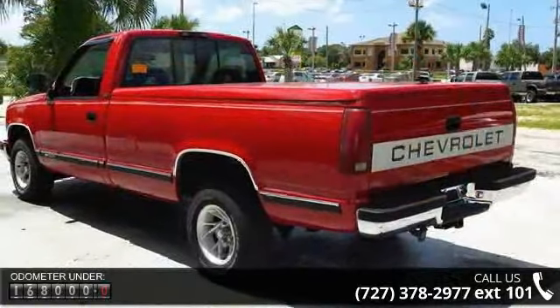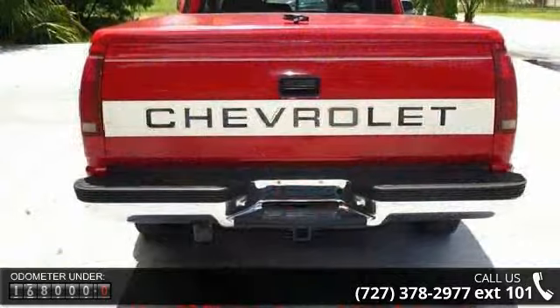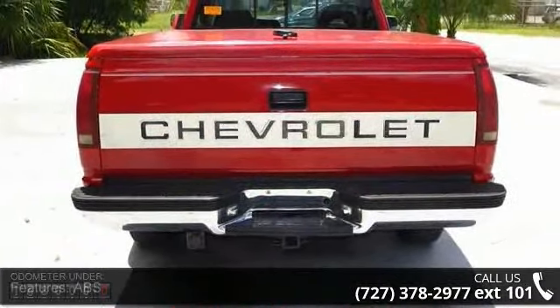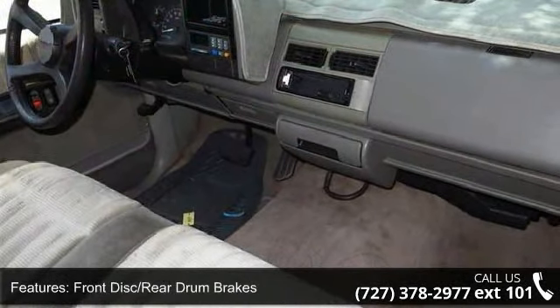Some of the top features included with this vehicle are ABS, front disc rear drum brakes, and rear-wheel drive. Low mileage is an important factor in your purchase, and this vehicle delivers a low odometer reading.